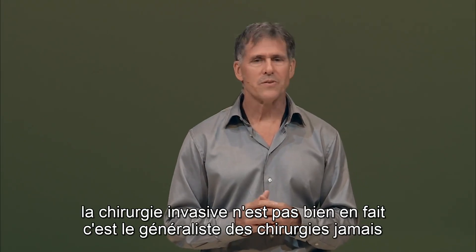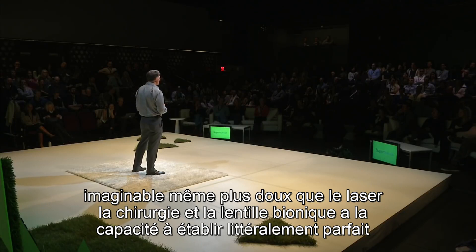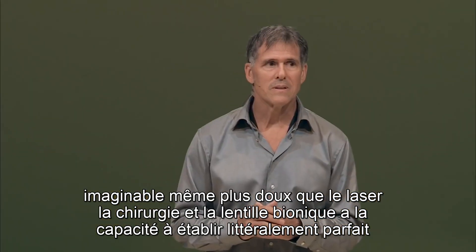You may think, well, that's quite invasive surgery, isn't it? Actually, it's the gentlest of surgeries ever imaginable — even gentler than laser surgery.